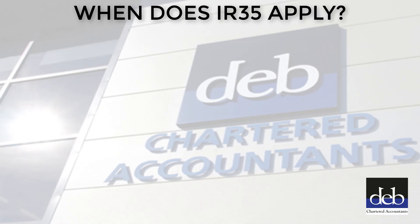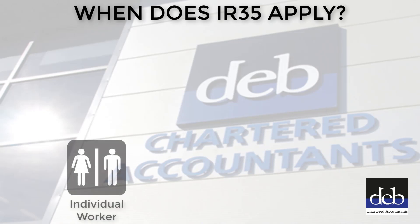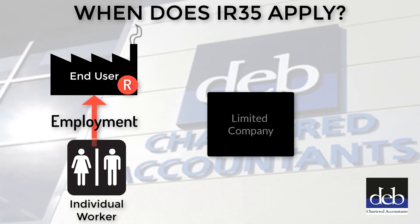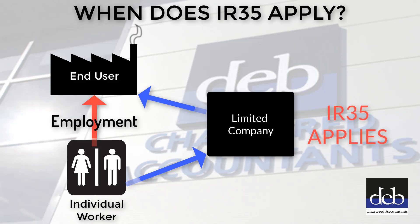When does IR35 apply? Where the relationship between the worker and the end user is one of employment, then the end user takes the risk of the relationship. If they pretend that the worker is self-employed when in reality, based upon the facts, they should be employees. IR35 applies where an intermediary body, usually a limited company, is introduced into the relationship between the worker and the end user. The worker operates through the limited company, who in turn invoices the end user, or perhaps another body in between, such as an agency or an umbrella company. Where such an arrangement exists and the true nature of the relationship is effectively that of an employee, then IR35 applies.